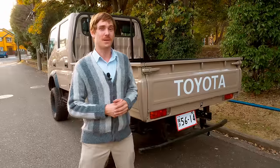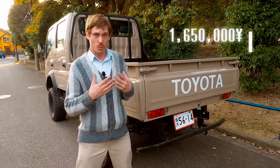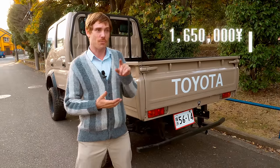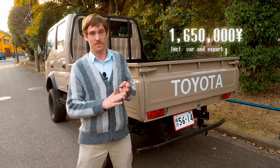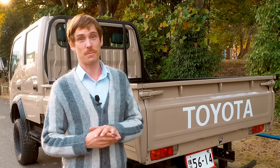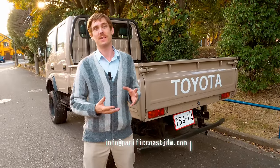Before we get into the condition of the vehicle, the vehicle is for sale for one million six hundred and fifty thousand yen. The vehicle is in Japan, but we ship worldwide. Keep in mind that price includes the car and the export, but not the price of shipping. The vehicle is legal for many countries, but not for the USA. If you're concerned about import regulations for your country, send us an email and we'll fill you in.